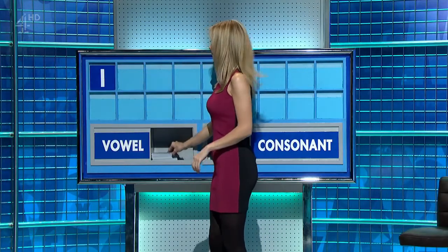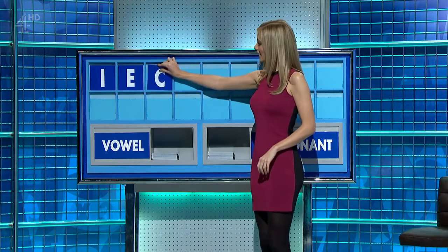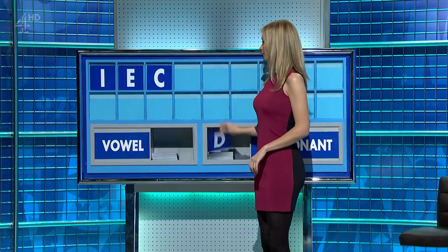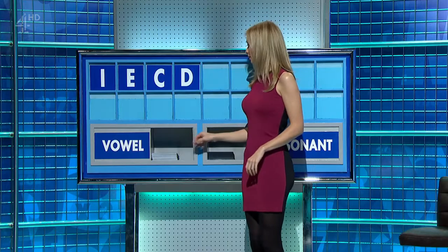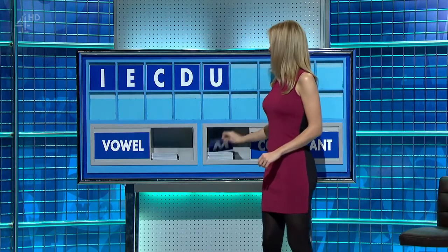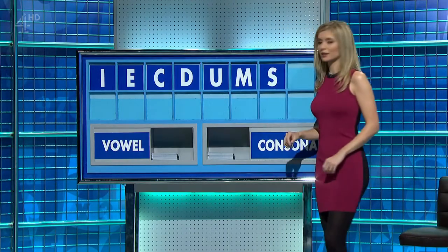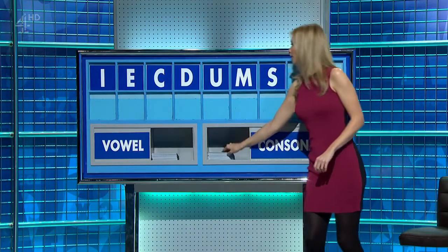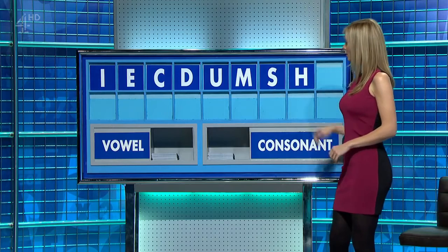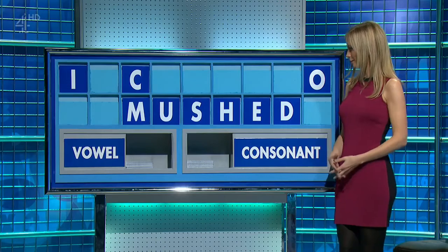I. And another vowel. E. A consonant. C. Another consonant. D. And a vowel, please. U. Another consonant. M. A consonant. S. And a consonant. H. A consonant. And a final vowel, please. And a final O. Here for my deliberation. And we don't know who first invented it.